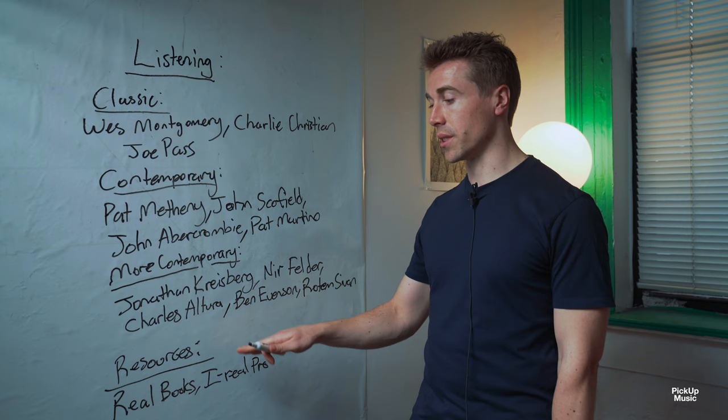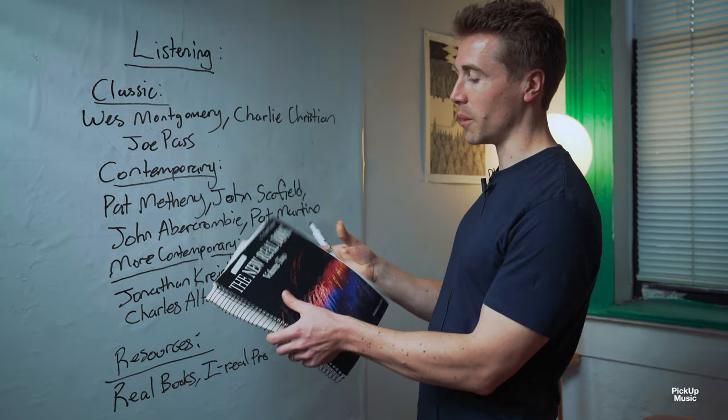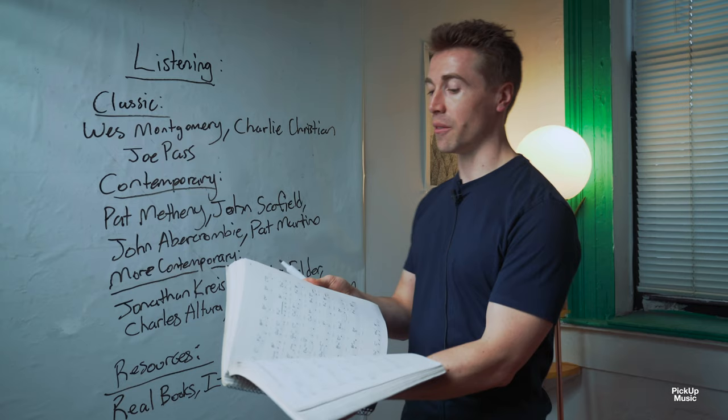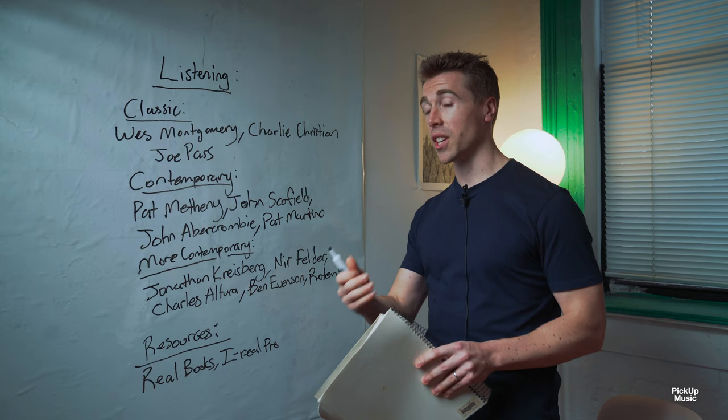Some other essential resources are real books. You can get a physical real book like this, which I bought from a book sale for five bucks, or you can find PDFs online — sites like Scribd have it. These are great for when you're first learning jazz, but you need to be careful because the charts aren't always that good.